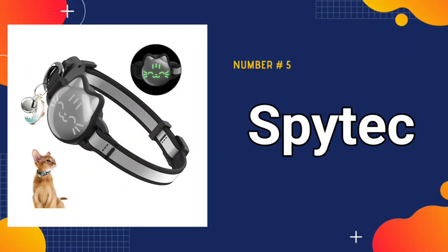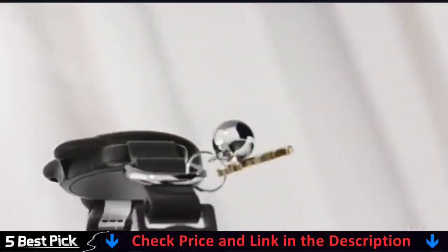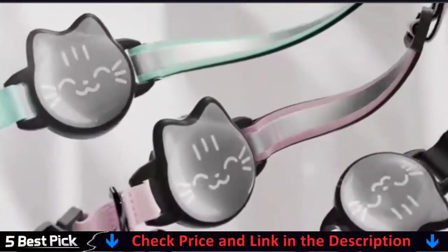Our last pick is the Spitegg GPS Mini GPS Tracker. The cat collar features a breakaway buckle and a safety elastic band to prevent any risks of suffocation or accidents. The reflective strap and luminous pattern ensures visibility during nighttime activities, and the hidden mode offers added security.